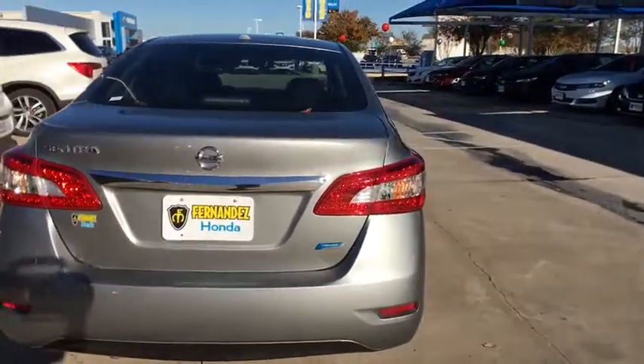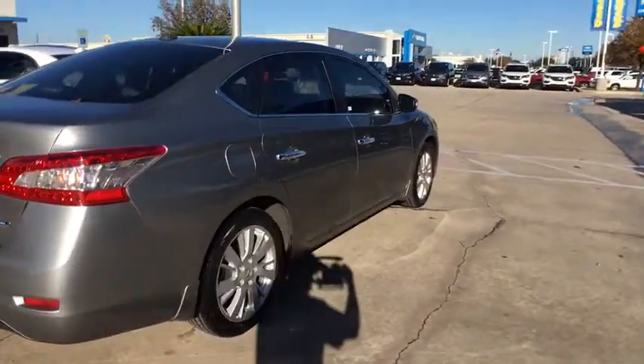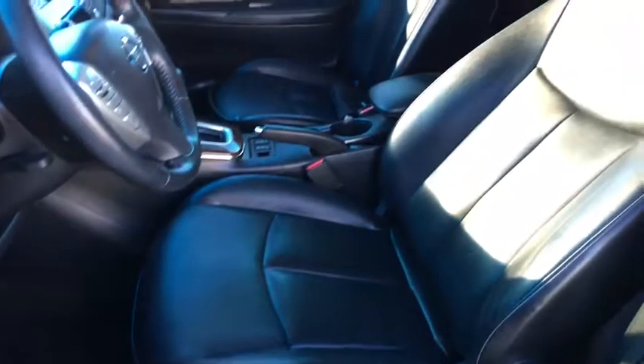Traction control, keyless entry, Bluetooth wireless data, hands-free phone, dual airbags, power steering, alloy wheels, AM FM stereo with CD player, rear window defroster, electronic stability control.